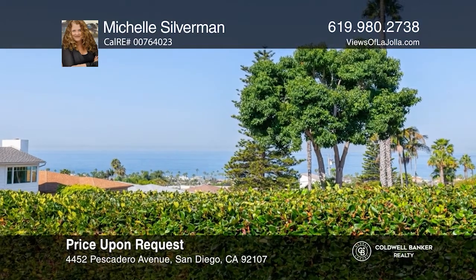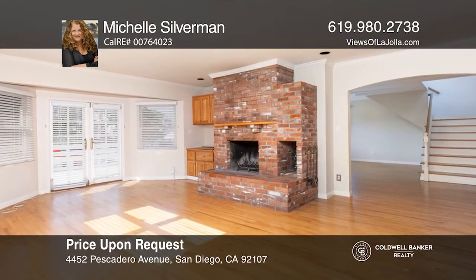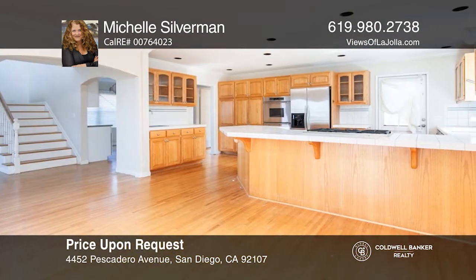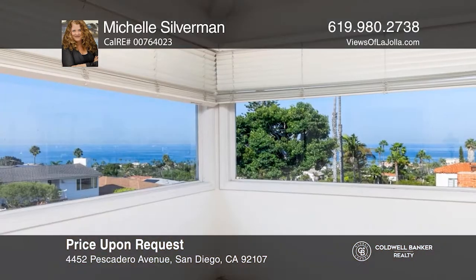Located in the Upper Ocean Beach neighborhood of Pescadero, you'll enjoy ocean views both inside and out. This two-story, four-bed, three-bath home is waiting for the right buyer to make it their own. Situated on a spacious lot.